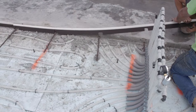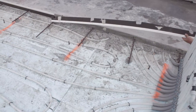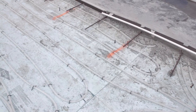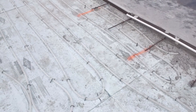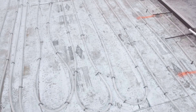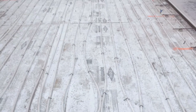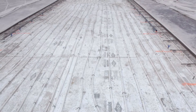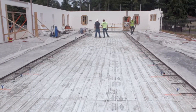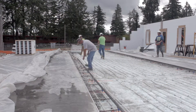We opted to go with a radiant floor heating system which, although it is more expensive on the upfront cost, we liked it for a number of reasons. The number one reason was that non-radiant heat — a normal air handling unit — with a vaulted ceiling can be expensive, because heat rises when it enters the building.